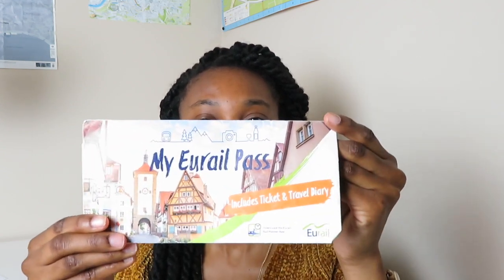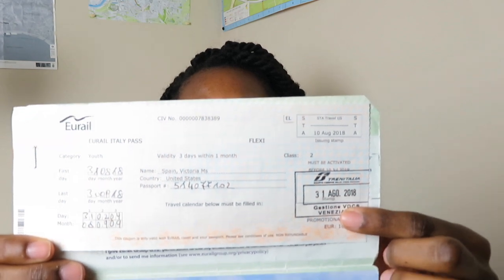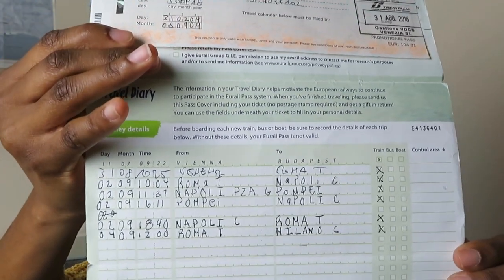I'm going to show you what my Eurail pass looks like. When you get a Eurail pass, it comes in a little envelope like this. In the back it will have its return, because technically when you're done with the Eurail pass they like you to send it back to share your journey, and I think you can get something out of it if you send it back. But I kept mine as a souvenir. Inside will be your train ticket, and this is where I got my train ticket validated at the train station. There are two other panels that drop down where you can see I wrote in my actual train destinations.